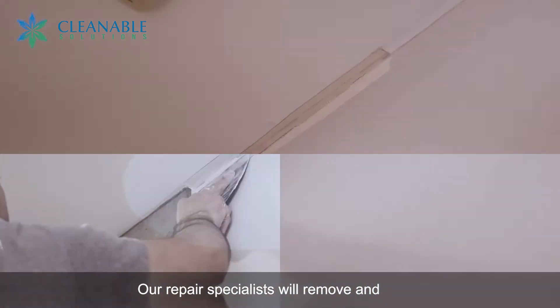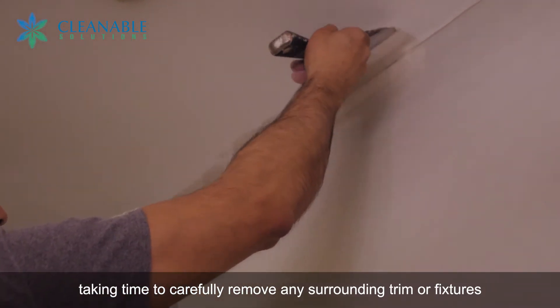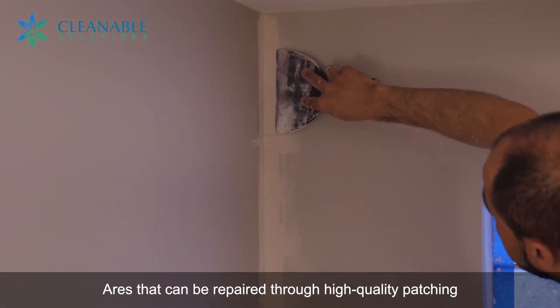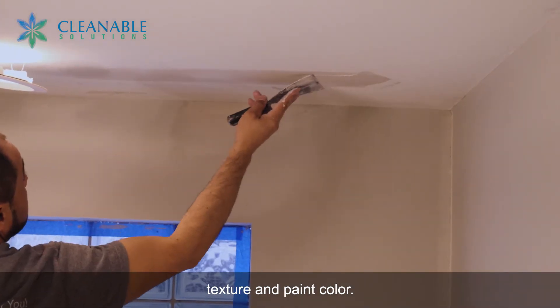Our repair specialists will remove and replace any drywall that is beyond repair, taking time to carefully remove any surrounding trim or fixtures, even recessed lighting and skylights. Areas that can be repaired through high-quality patching are assessed to ensure accuracy in matching the wall's texture and paint color.